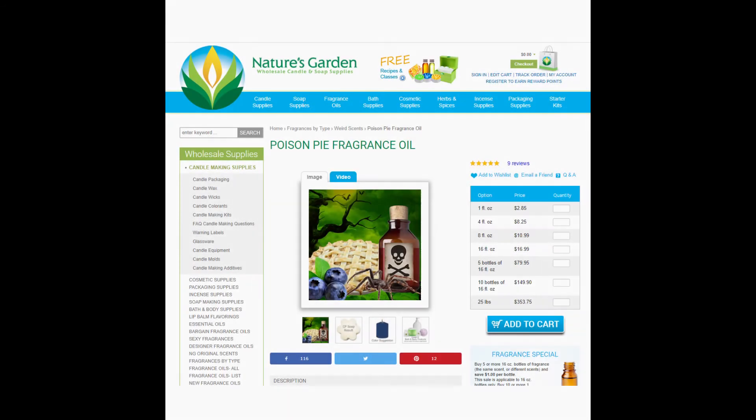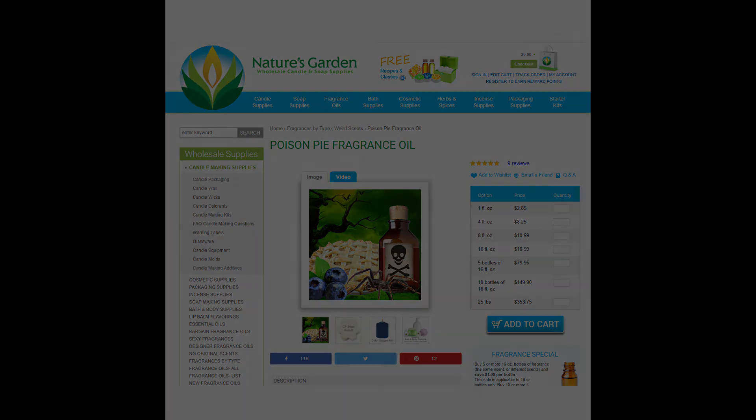Next, we have Philharmonic Pie, which is actually just Poison Pie from Nature's Garden. You can get a one ounce bottle for $2.85. This pie fragrance is great — it kind of smells like blueberry, kind of smells like apple, cherry, you name it. It's truly just a great mixture of pie scents.